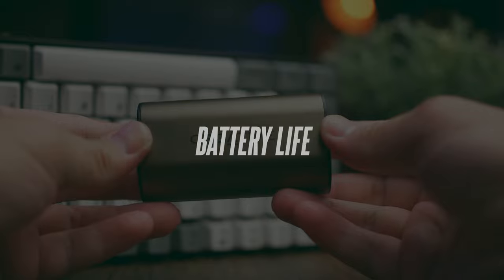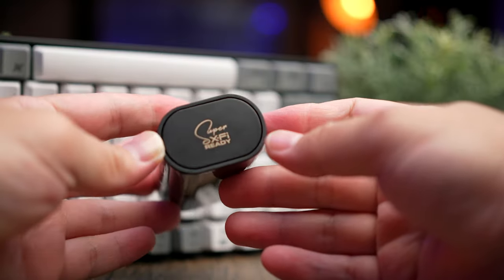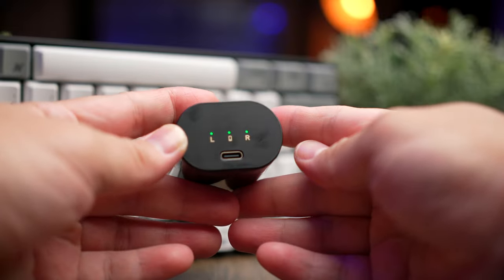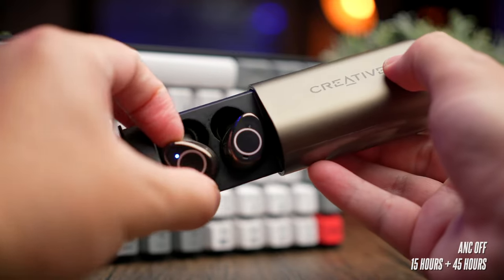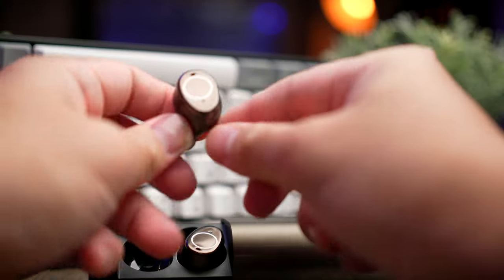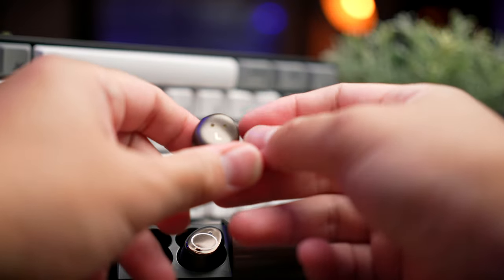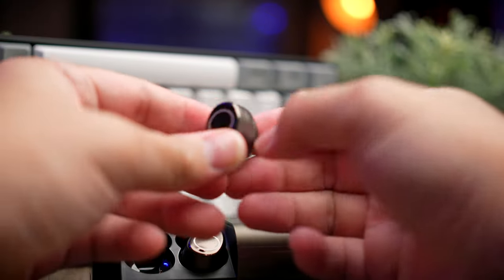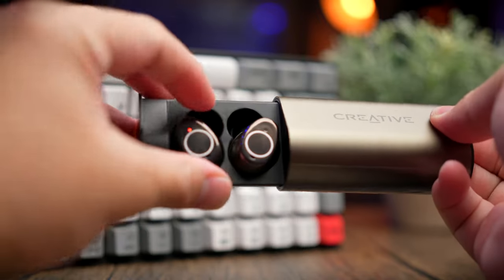In terms of battery life, the Outlier Pro is still the strongest in its lineup. Without ANC, you get about 15 hours of continuous playback with 45 additional hours from the case. With ANC on, you still get an impressive 10 hours with 30 additional hours from the case. Charging is quite fast — about 1 hour for the earbuds and about 2 hours for the case. The Outlier Pro also supports wireless charging with any Qi-certified charger, which likely contributes to its slightly heavier weight.